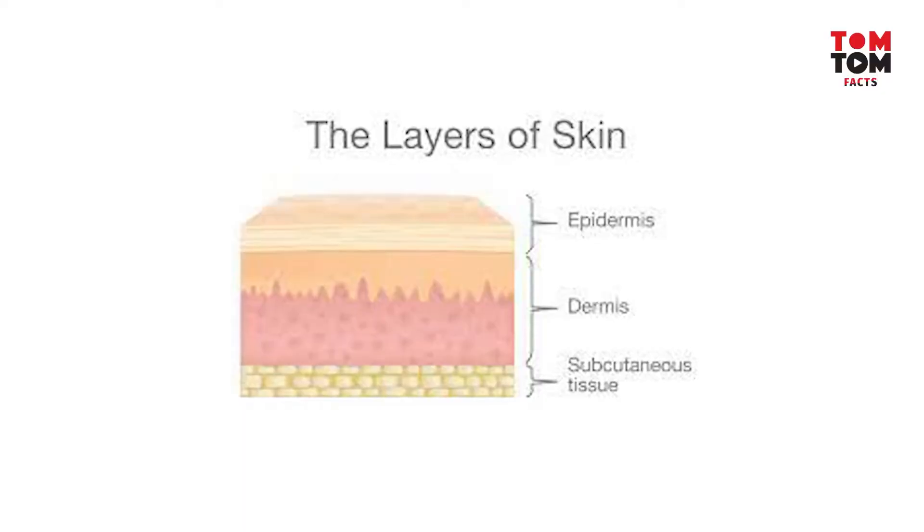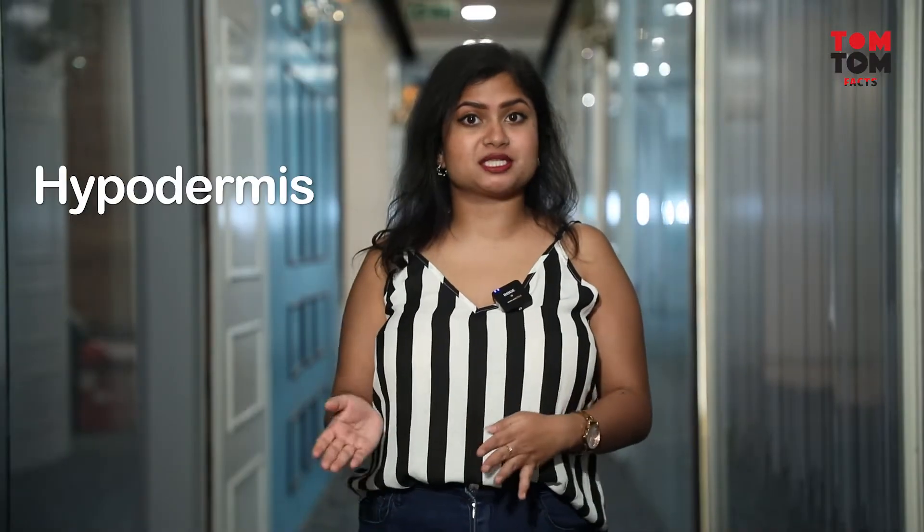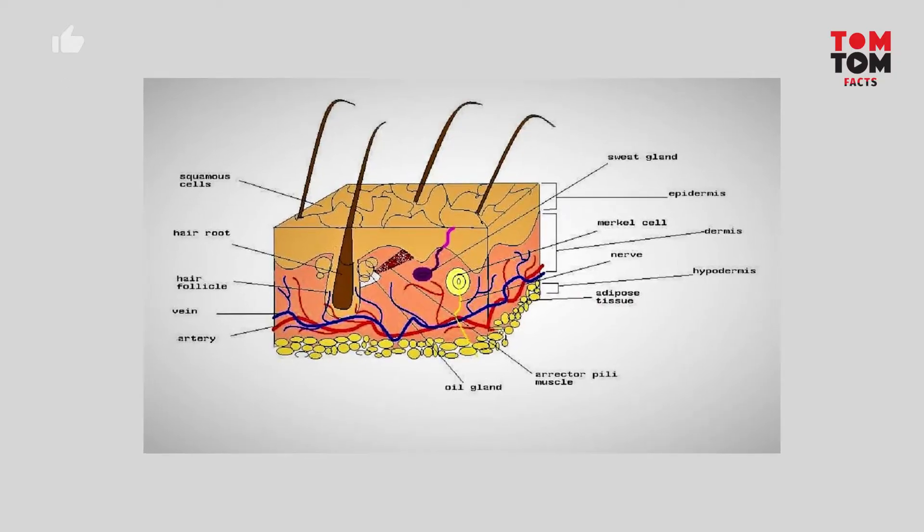There are three layers in the skin. The first layer is the epidermis, which is a waterproof layer. The middle layer is the dermis, containing hair follicles, skin tissue, and glands. The third innermost layer is the hypodermis, which consists of fat and connective tissues, and connects to the muscles below.